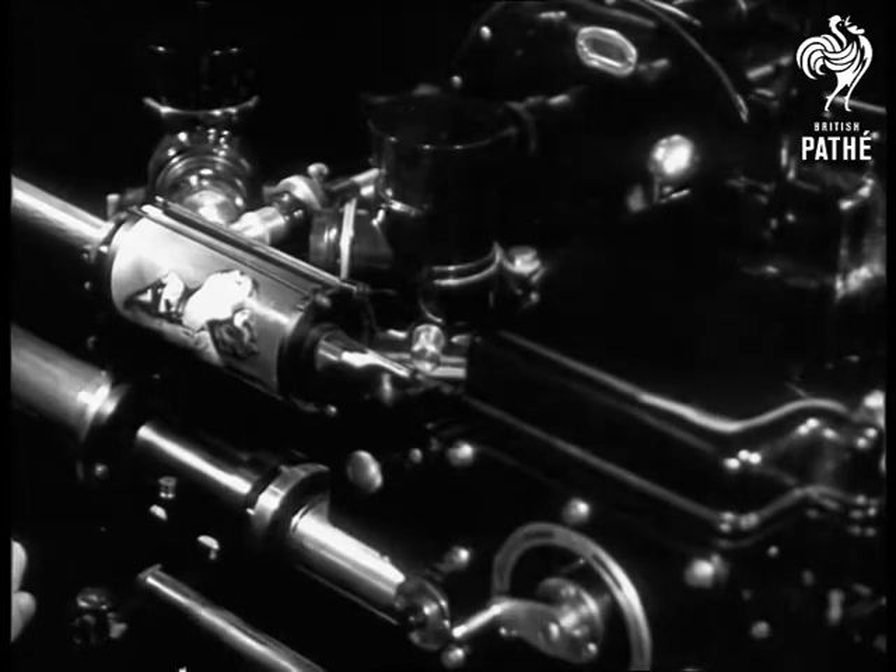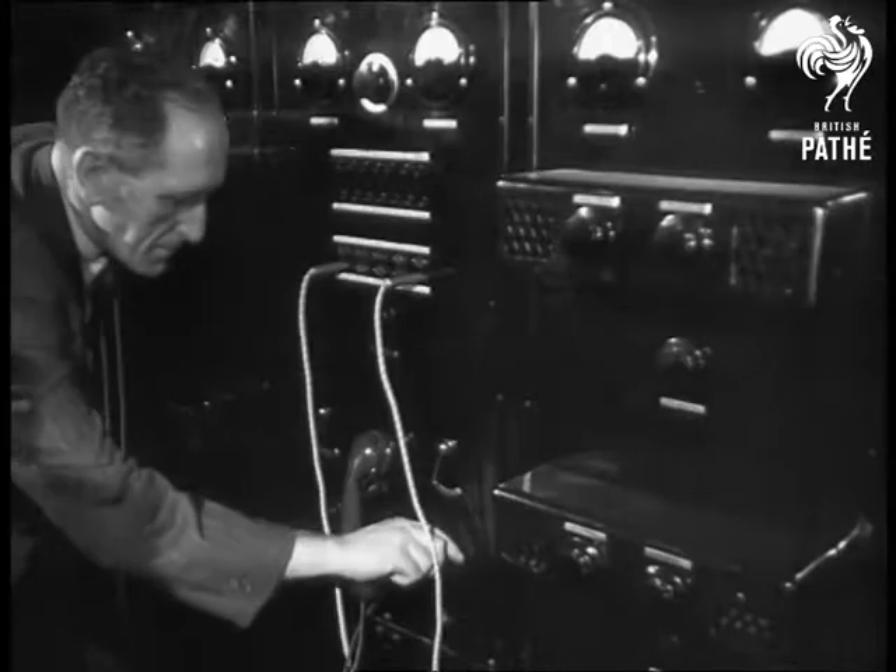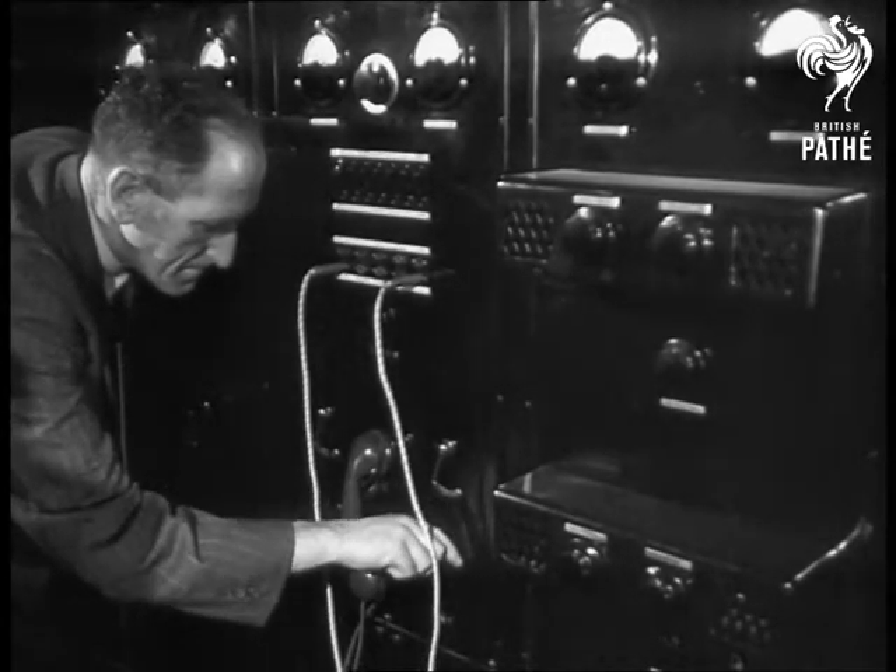At the controls, experts set the photograph, which is to be transmitted, revolving on its drum. More signals are sent to the receiving station — picture on its way.